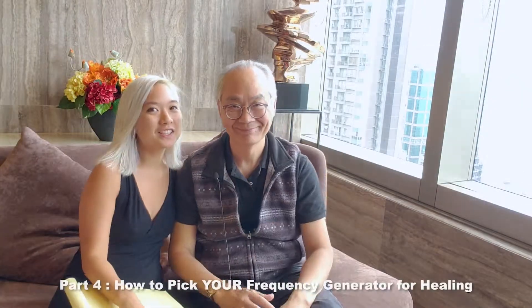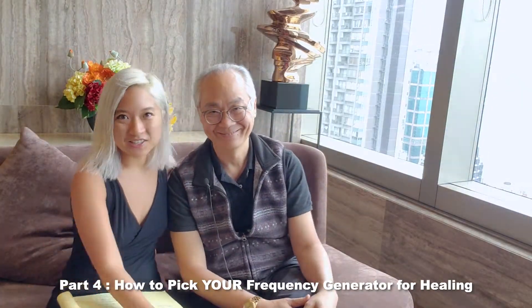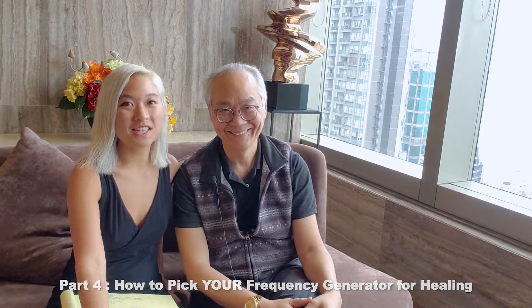Hi, it's Ying Han from the You Only Live Once life and business style innovation meditations, and today I have my father in our video to answer questions about microcurrents.